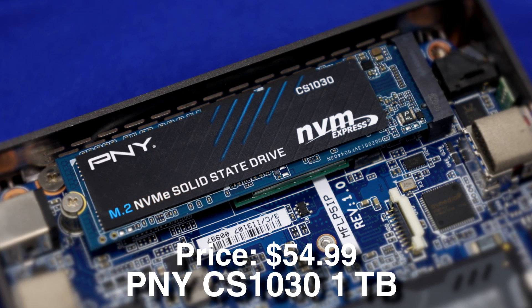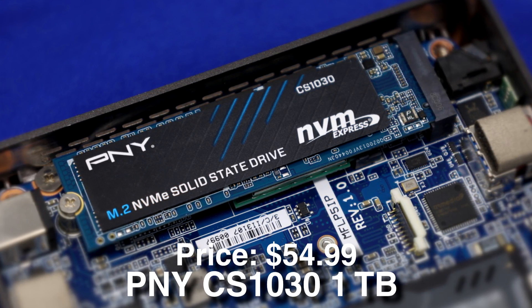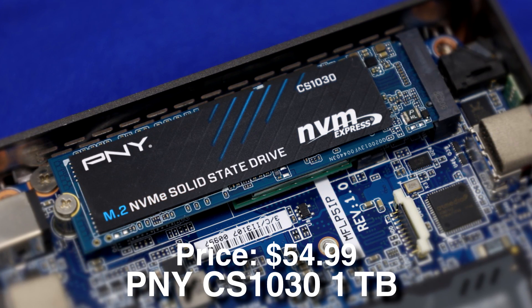For storage we have a 1TB Gen3 SSD, and you can always upgrade to 2TB down the line if you feel like you need more storage depending on the games that you play.